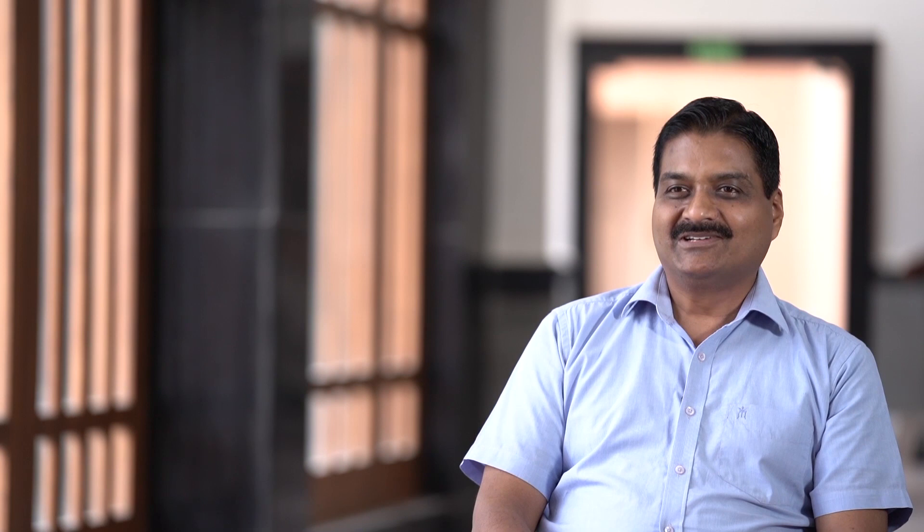Our AHA moment was when we discovered that a simple substitution of a hydrogen atom in a protein by an iodine atom facilitates the transport of that protein inside the cells. Proteins generally don't enter cells on their own, and I believe this could be an interesting strategy to transport proteins inside cells by this simple substitution.